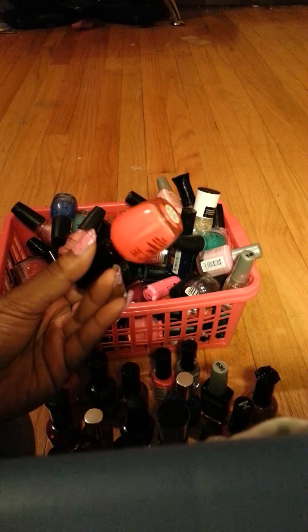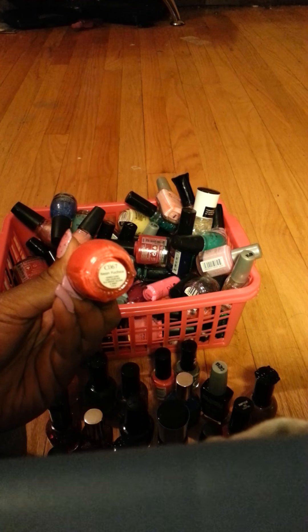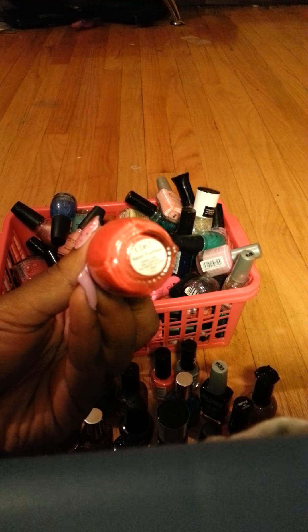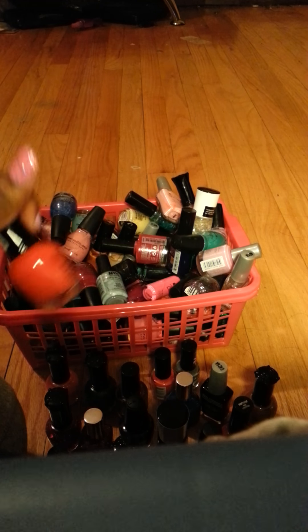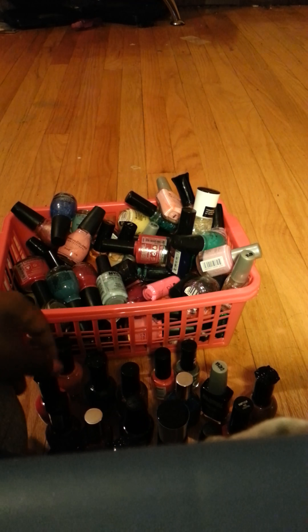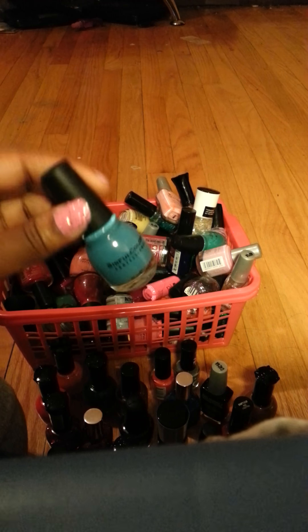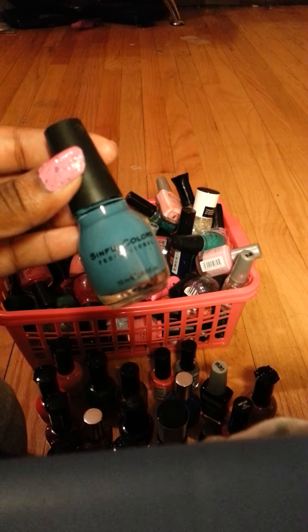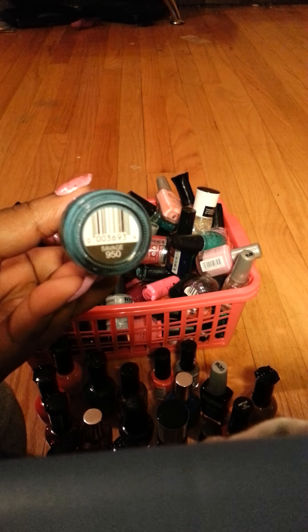This is like a neon orangey reddish kind of color and it's called Neon Fuchsia. This is a pretty blue color by Sinful Colors and this is called Savage.